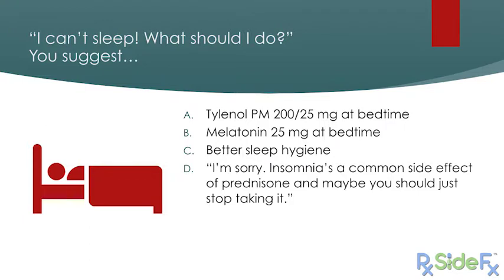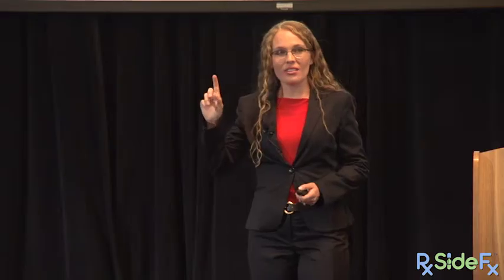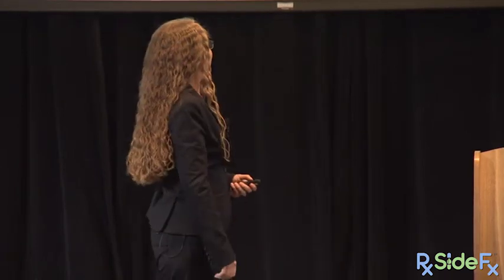Tylenol PM — why should this patient not take it? While she's young enough to avoid the Beers List concern about diphenhydramine, Tylenol can cause drug-induced thrombocytopenia. Since she has ITP, we don't want anything that would mess with her platelets. The answer is C — better sleep hygiene. Melatonin is an awesome option, but 25 milligrams is far too high — start at one to three milligrams. So the dose in option B was the trick.